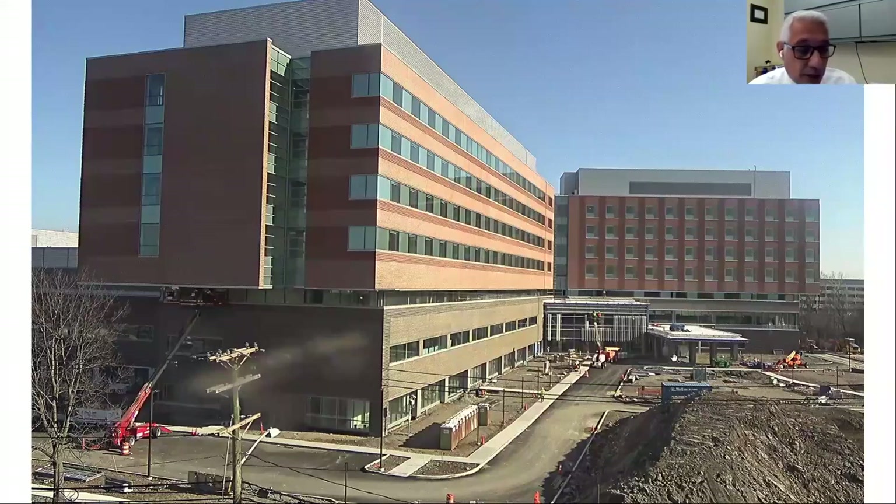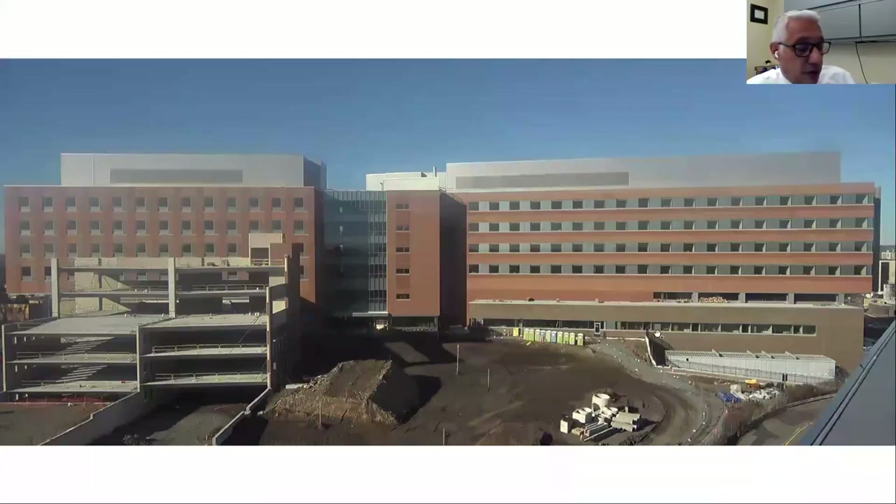Here's a view of the back of the hospital from our 140 East Ridgewood Avenue building. You can see, similar to the rendering, there'll be a nice majestic garden back here with paths, benches, and tables so you can enjoy the outdoors on a beautiful day.